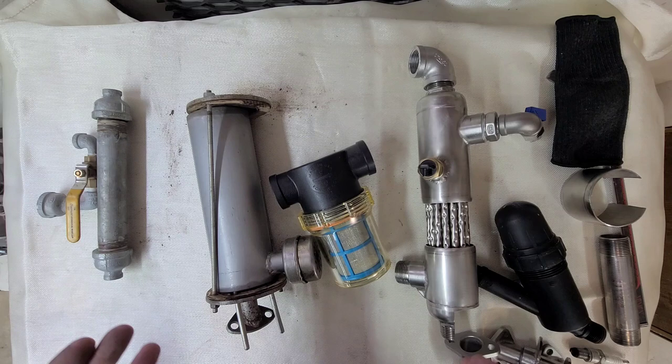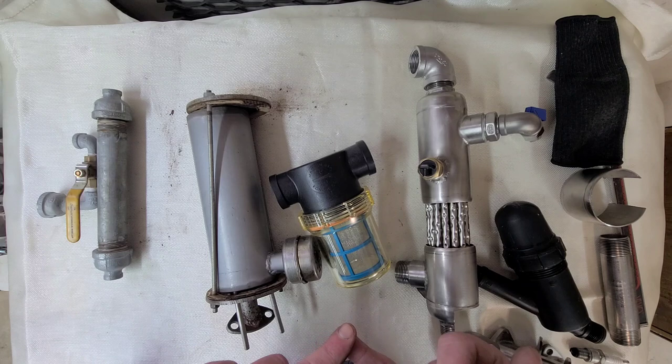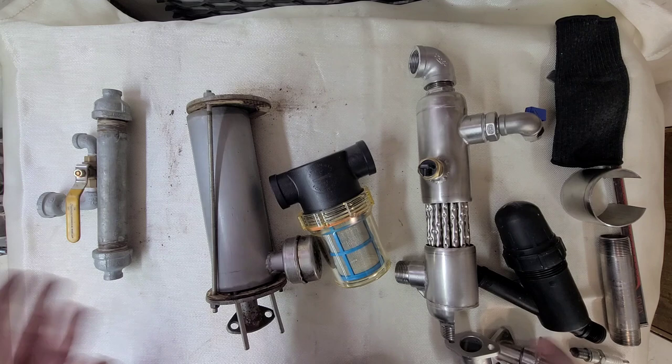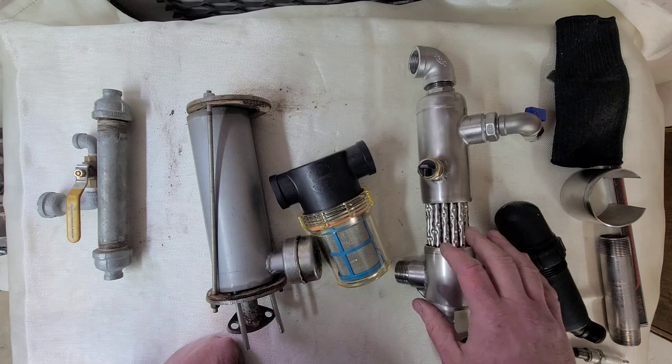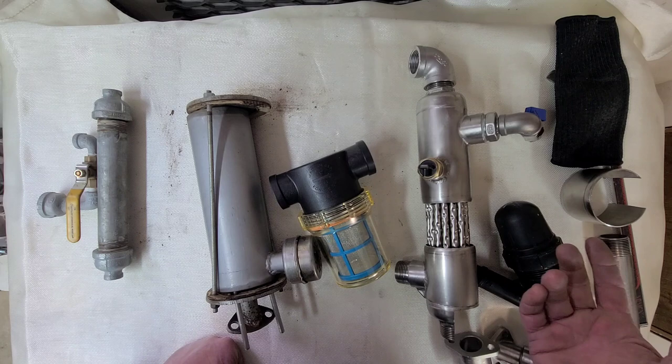Steam at 212 degrees has an expansion rate of 1700-to-one from water to steam. It has an incredible amount of energy — that's why they use it to power steam engines and turbines in power plants and locomotives. The last thing you want to happen is your water flow stops, your engine keeps running, you superheat the water, and it flashes to steam. That's how divers get burned.